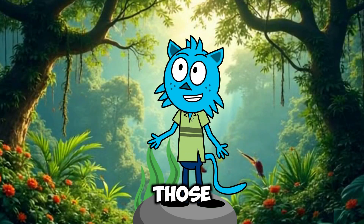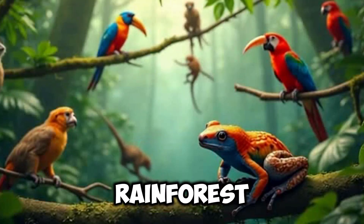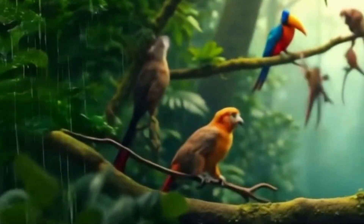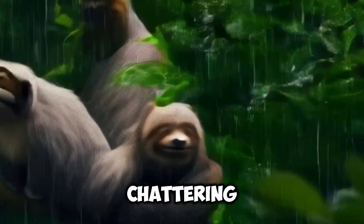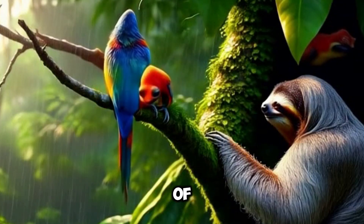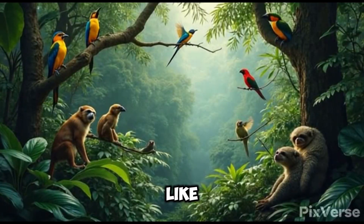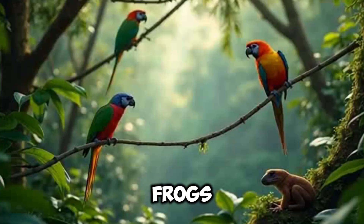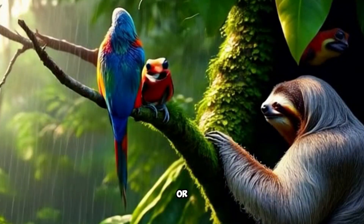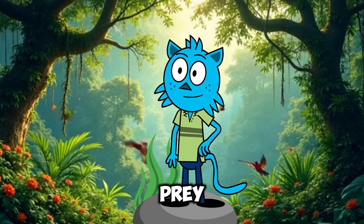Can you hear all those different sounds? It's like a whole orchestra of animals. The rainforest is alive with creatures — birds calling, monkeys chattering, insects buzzing. In fact, scientists think there might be millions of species here that haven't even been discovered yet. Some of these creatures, like sloths and poison dart frogs, have learned to blend in with the leaves or trees. It helps them hide from predators or sneak up on prey. Isn't that smart?